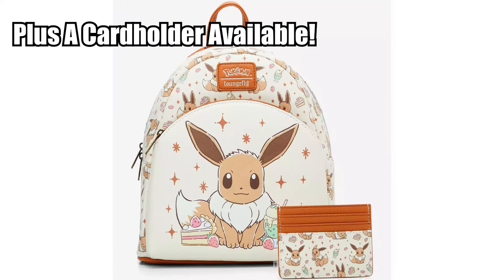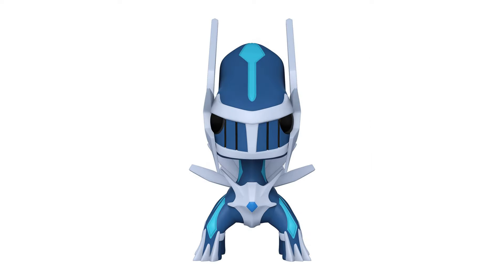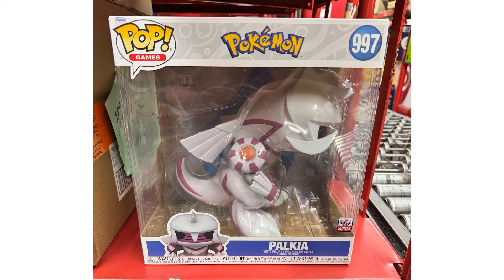On the topic of Funko Pops, we've got the Jumbo Dialga that released this past week — this is the 10-inch version of Dialga. It's still available over at GameStop, so if you missed that I'll make sure to have that linked up for you. It's a pretty good looking figure. I think on November 1st is what we're estimated to get the Palkia Funko Pops, so be on the lookout.